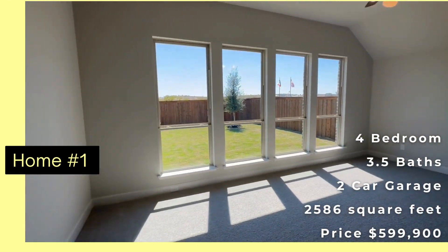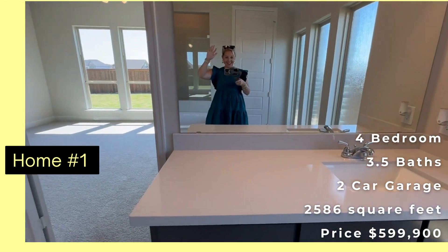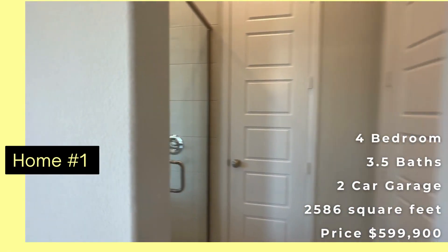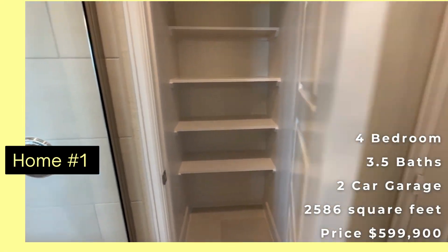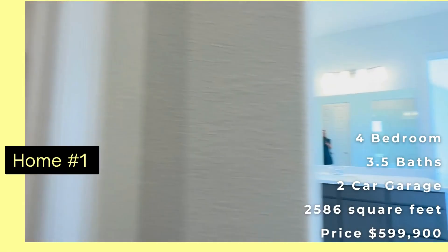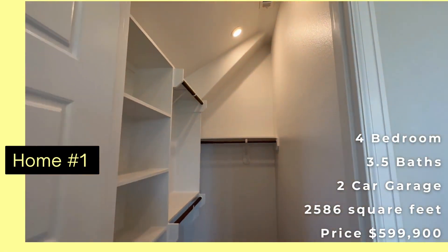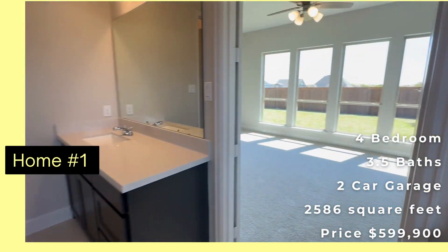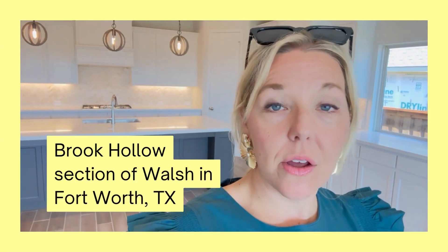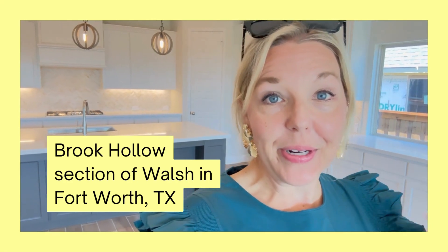And then we have the primary bedroom. Double vanity. There's a shower. This is house number one in Rekalo in Walsh, and we're going to go see three or four more houses so you can compare. I'd love to get your comments on what you like and what you don't like about this house.